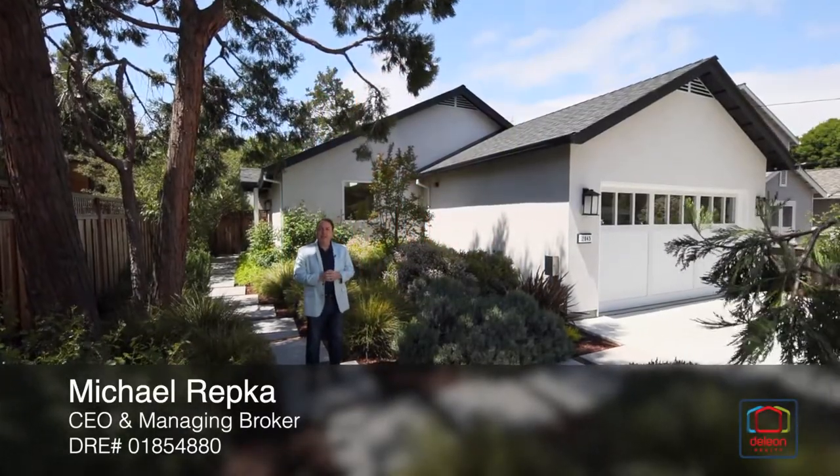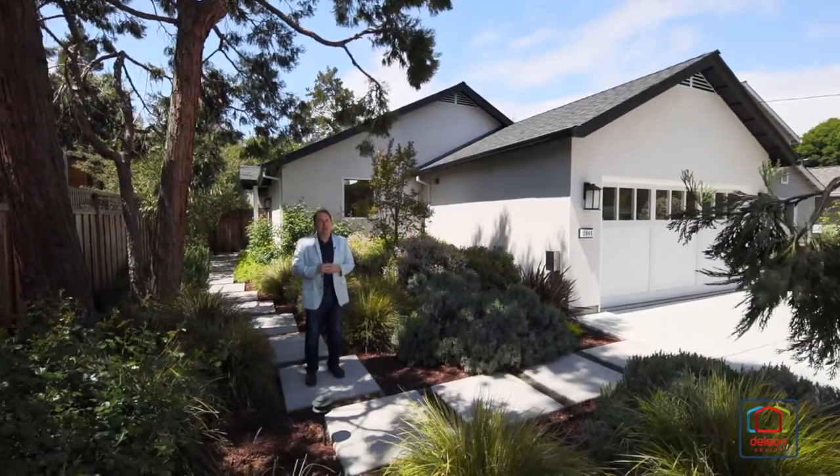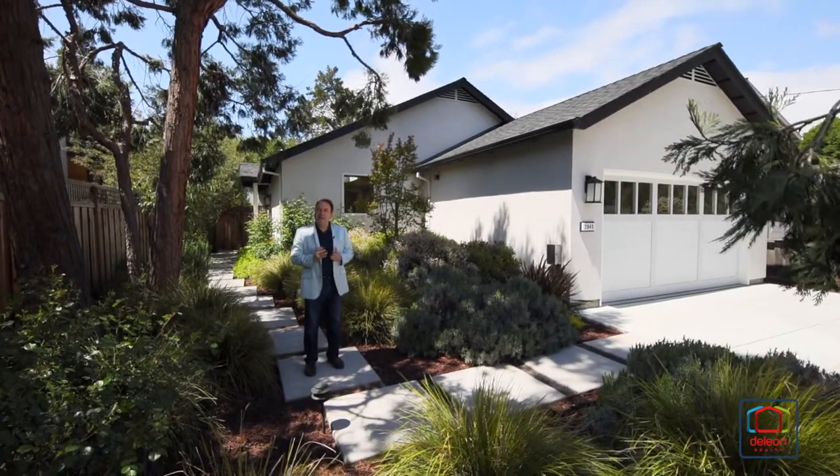Hi, I'm Mike Ruppke with the Daily Own Team. We are proud to present this great new listing at 2045 Monalto Avenue in beautiful Menlo Park.